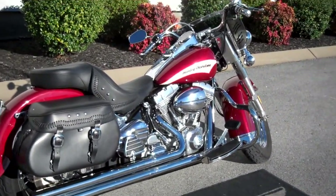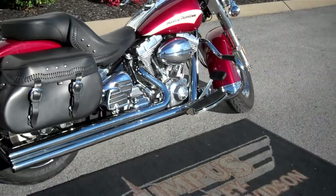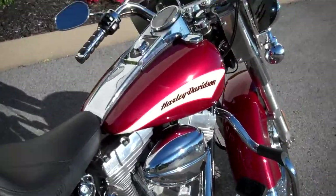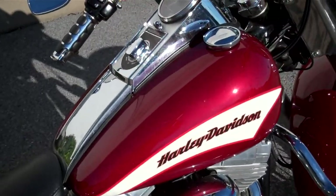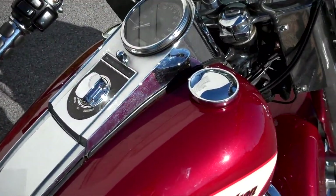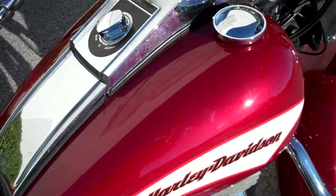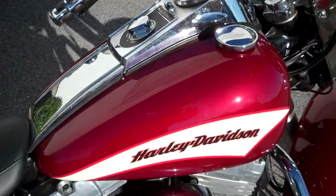Hey everyone, this is Greg, the internet sales guy down at the Murfreesboro location of Bumpus' fine family of dealerships. What we have here is a 2006 FLST. There is no C because this is the year before they went to the Heritage Softail Classic — kind of a combination of the Fat Boy and the Heritage.